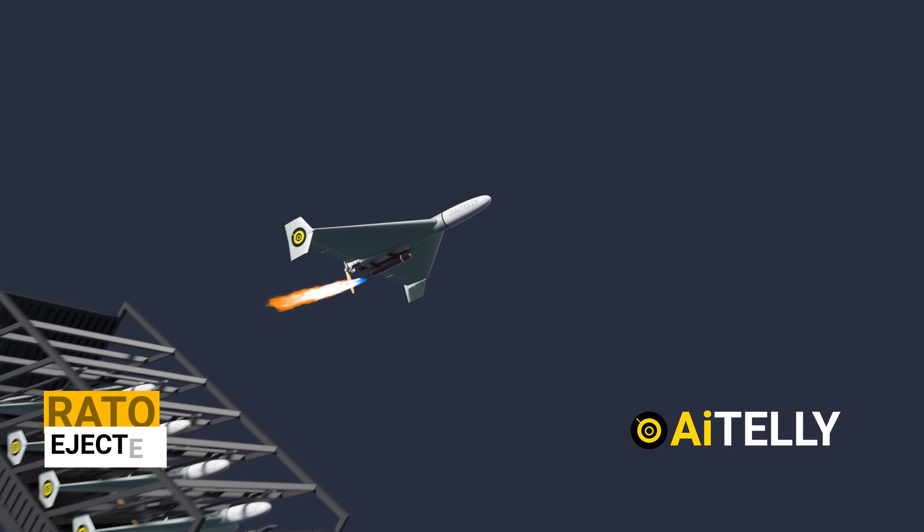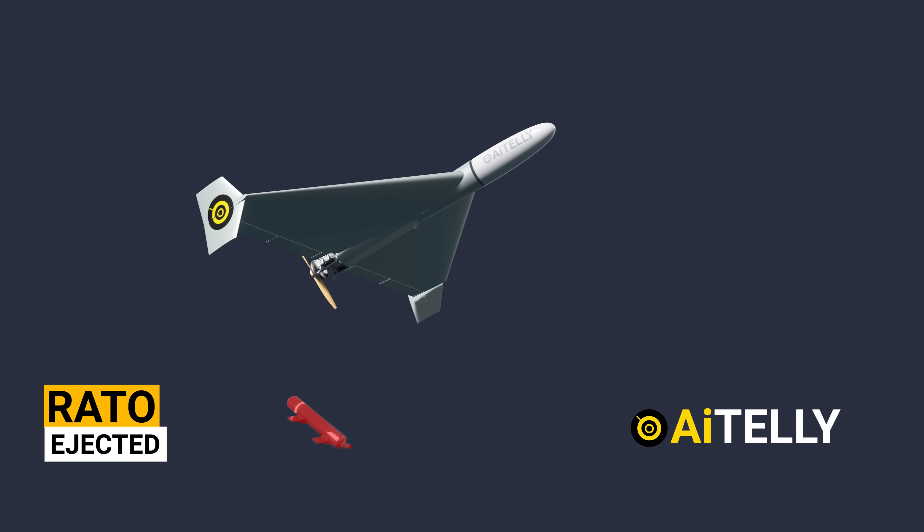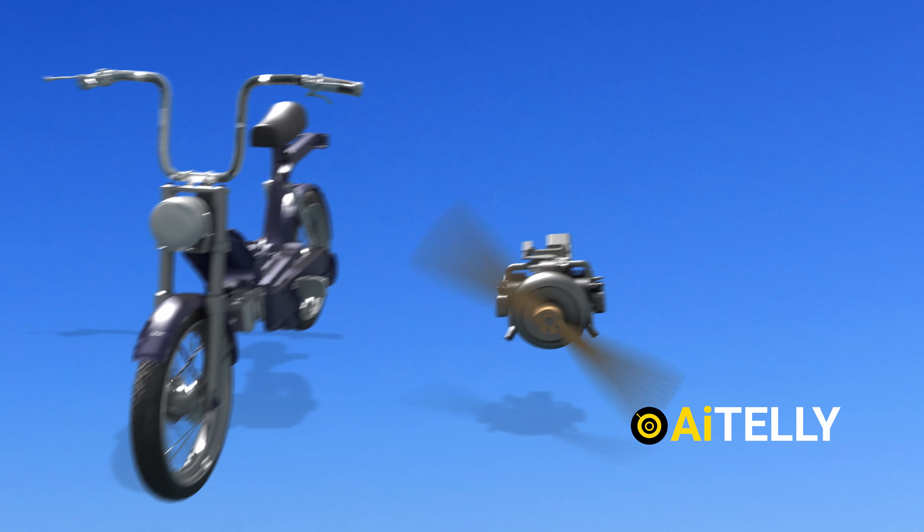This rocket-assisted takeoff is ejected just like this. This was installed to reduce weight and increase efficiency, allowing the piston engine to take over — hence the motorcycle sound.